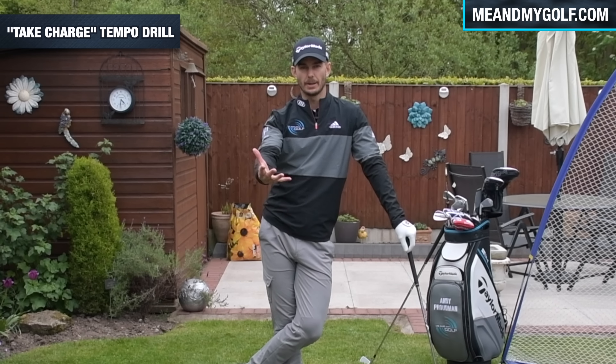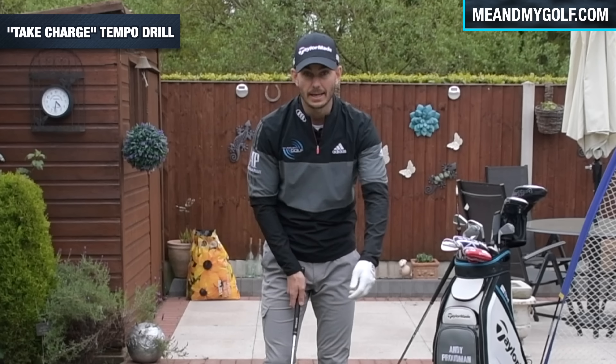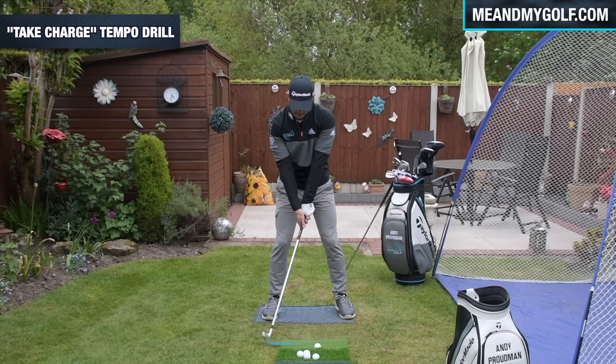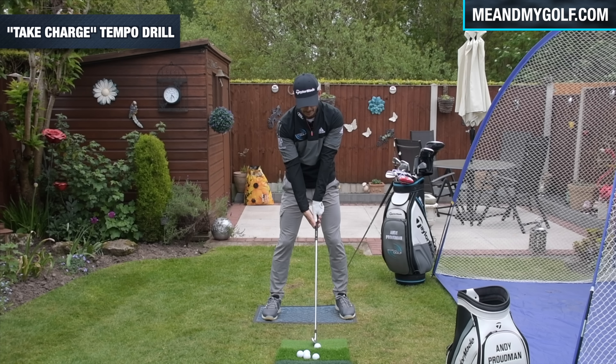Okay, next thing is time. We've talked about the backswing, which is important, but some people still swing the golf club back a little fast, even when they've got a decent turn. If you're a little quick and you waste this energy on the way back too fast, you may want to think about slowing that down as well. Me and My Golf use the phrase 'take charge,' which means you're taking ownership of your game. We like to get people to think about 'take charge' as they swing back and even say it in their mind.